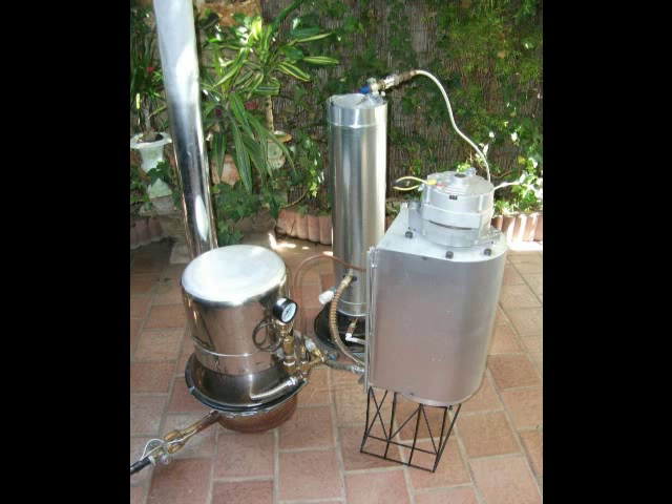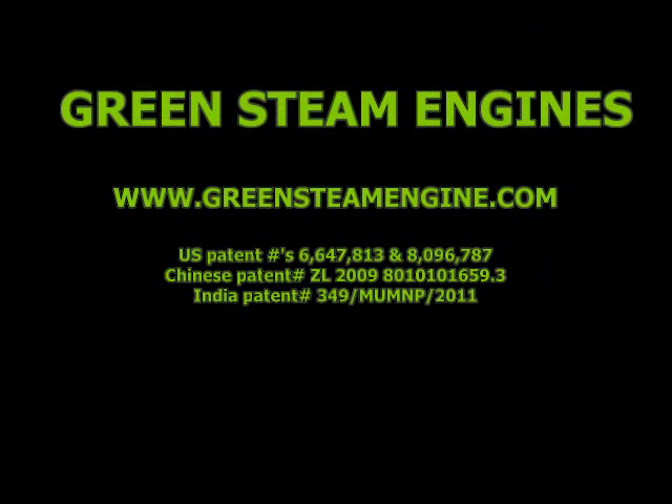Steam systems may be scaled to any size. Visit my website for details about purchases or manufacturing licenses.